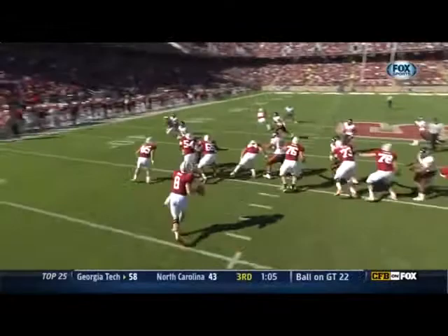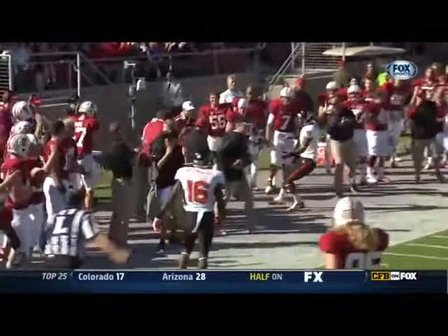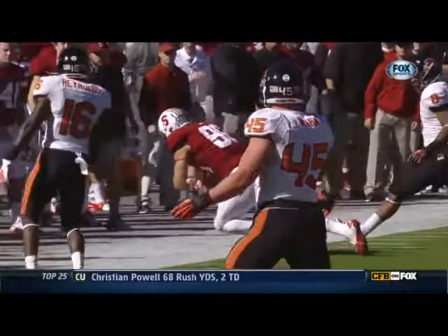Very difficult moving to your left and throwing down the field, and an accurate pass delivered by Hogan. Ertz laying out for this ball, bringing it in and getting that right foot down — a gain of 18 yards, inside Oregon State territory, down to the 45-yard line.